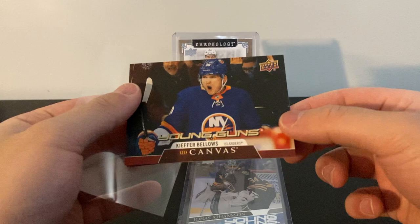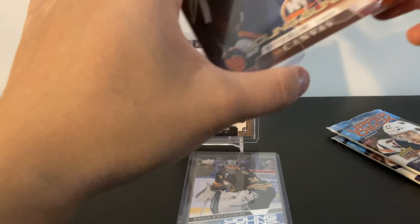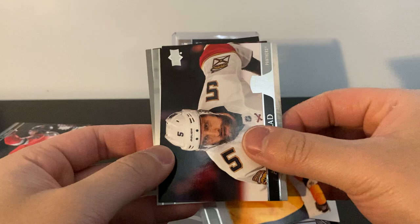Kiefer Bellows, former first-round pick — we'll see if he turns out. Also Barzal is currently unsigned. Another pack: young gun and a canvas young gun, I like it! Nick Leddy, Alexis Lafreniere, Joe Pavelski, portrait of Jake Evans — a rookie portrait. Matt Duchene, Aaron Ekblad, Yonas Donskoy, and Darcy Kuemper.